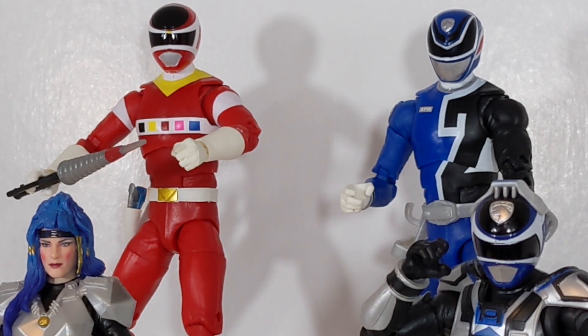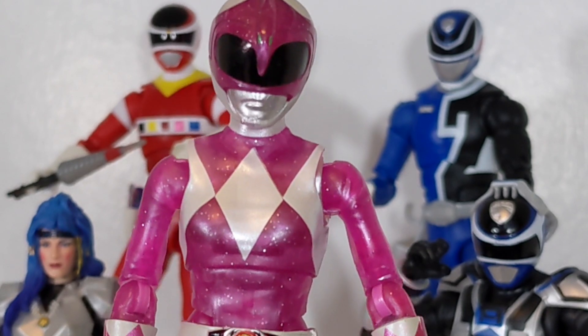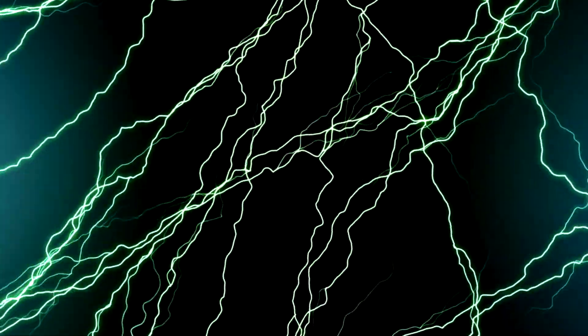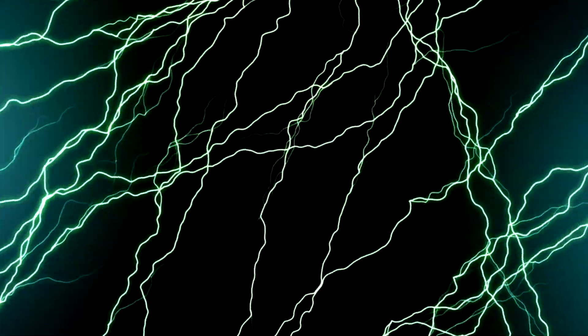Stay tuned for next week when we get to the finale of season two - the final Lightning Library episode for the 2020 releases - when we take a look at Metallic Armor and MMPR Pink. You can follow me on Twitter at LivingRangerKey or at LightningFigPR, and I'll see you all next week for the finale of season two.